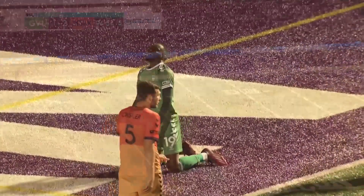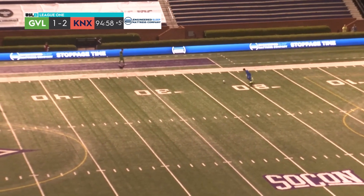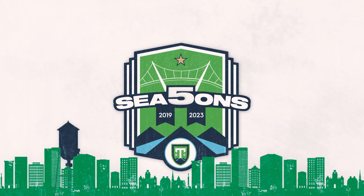You're right, Mark. And the final whistle is blown — One Knoxville.